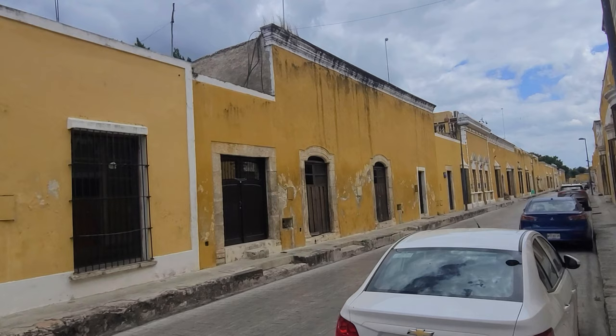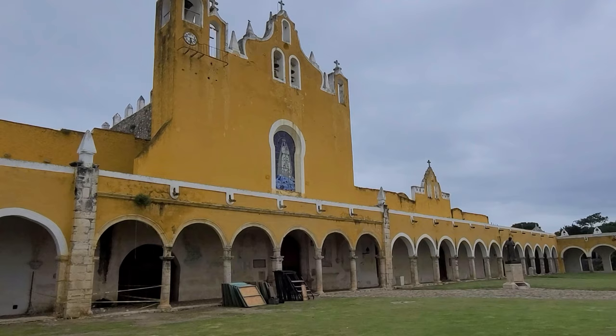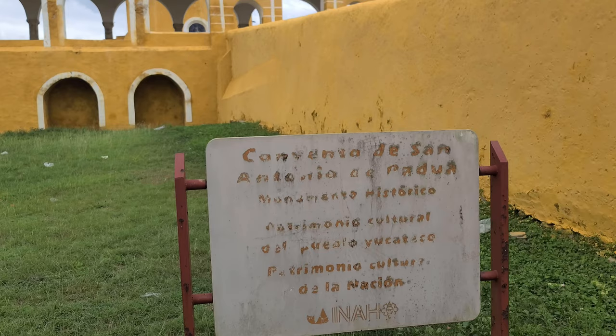I'll get back to the pyramids in a second, but first let me tell you about this paint. On the way into this town I passed a Sherwin-Williams paint store, and I kind of wish it was closer because I would love to see their selection of paint. There are a few theories as to why all the buildings are yellow, and the first one has to do with this building: Convento de San Antonio de Padua.